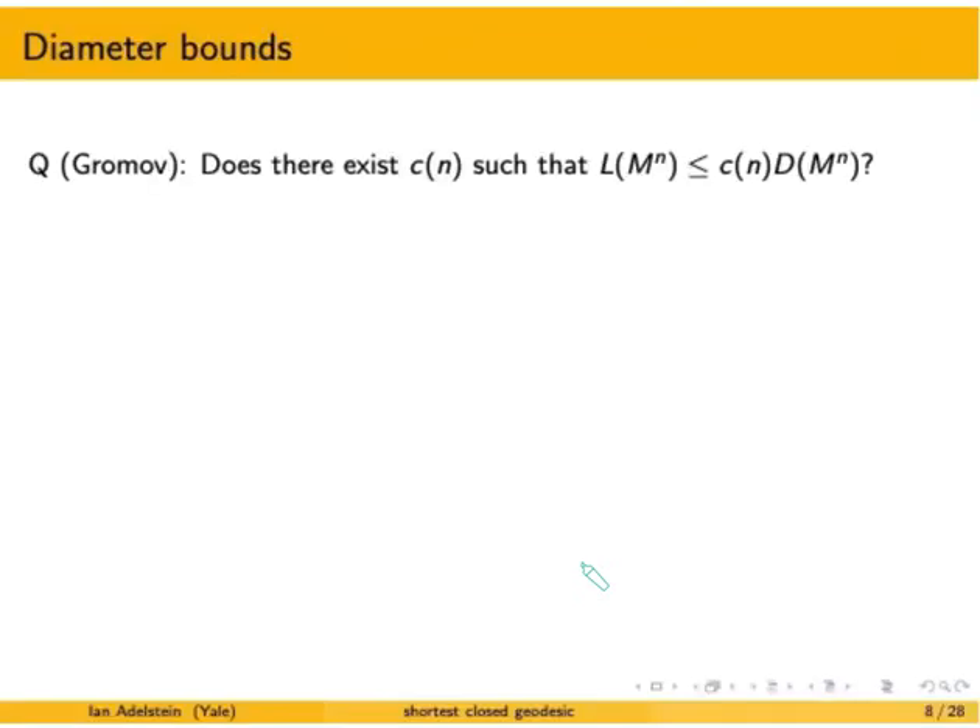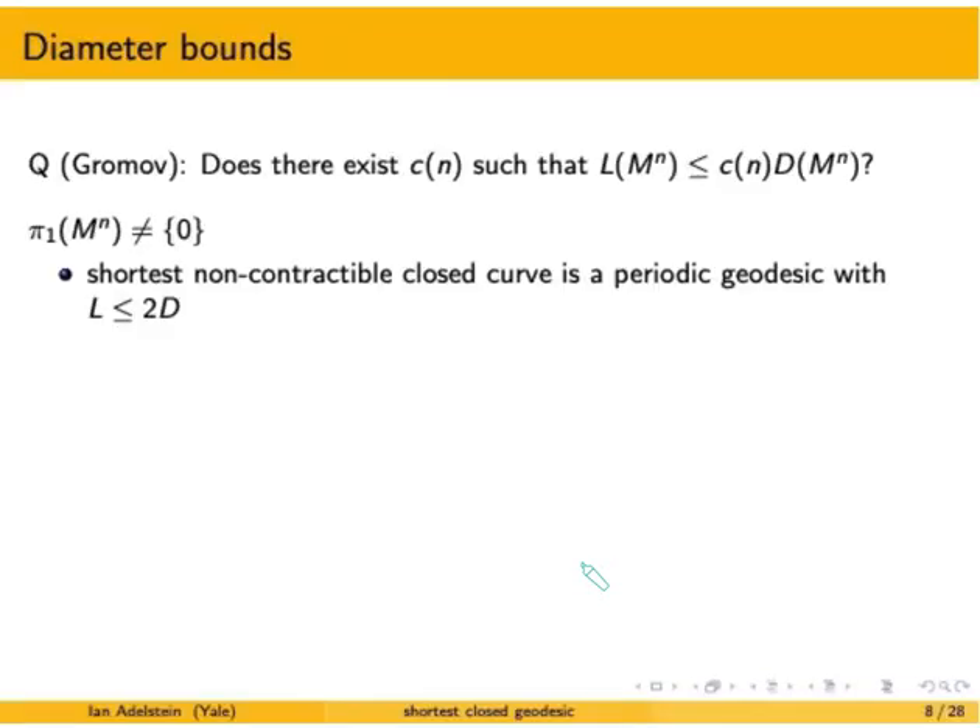This is a restatement of Gromov's question for the diameter bound: is there a constant depending only on dimension such that the length of the shortest closed geodesic is bounded above by that constant times the diameter? In the non-simply connected setting, the shortest non-contractible closed curve is always a periodic geodesic with length bounded above by twice the diameter — a very strong answer. If your manifold has non-trivial fundamental group, you can bound the length of the shortest closed geodesic from above by two times the diameter.